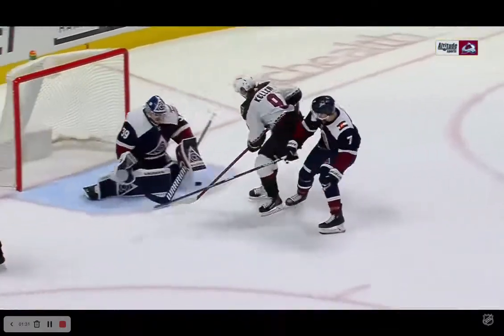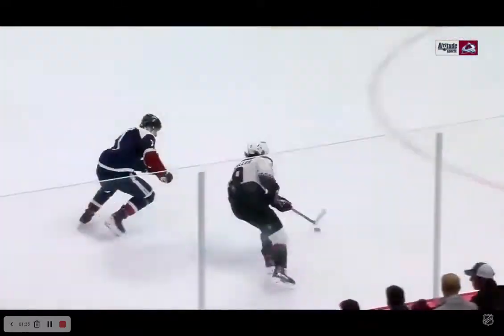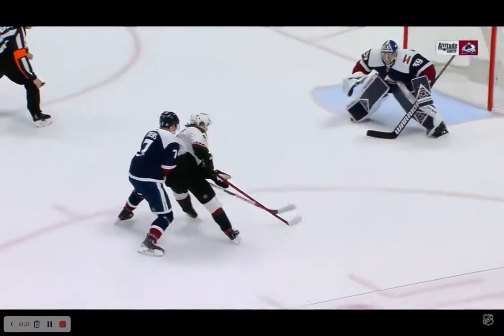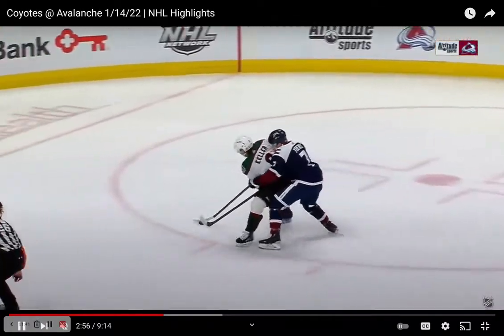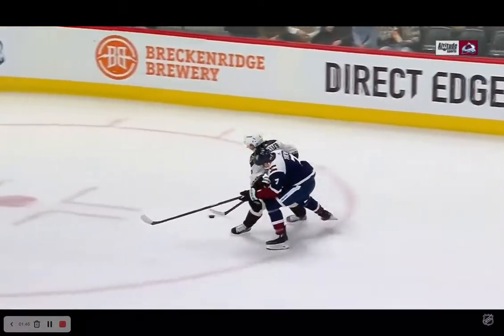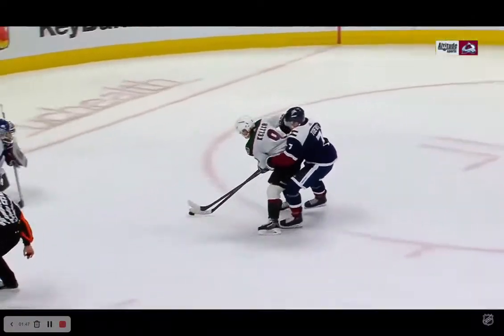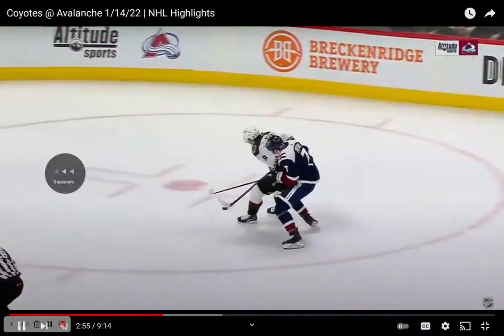Taze can't poke check it. Keller protects the puck. It's probably a lucky goal — the goalie probably should have had that one — but Keller's ability to protect the puck despite a size disadvantage shows that if you're strong on your skates and know how to use your body well, it doesn't really matter how big or tall you are or how much you weigh.